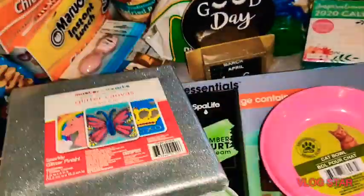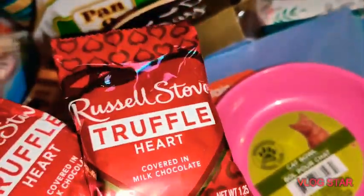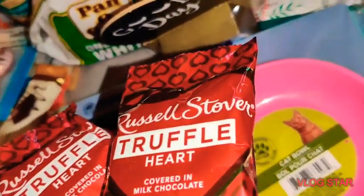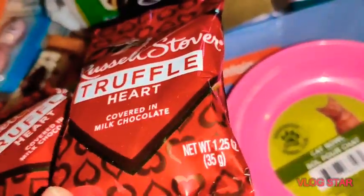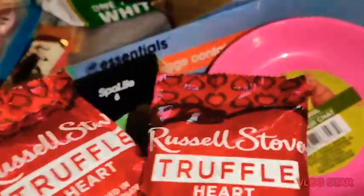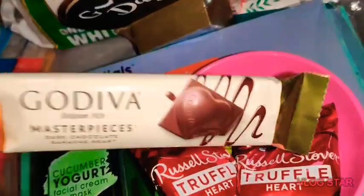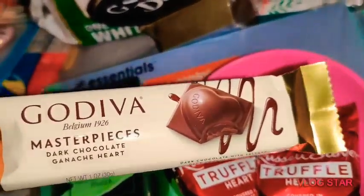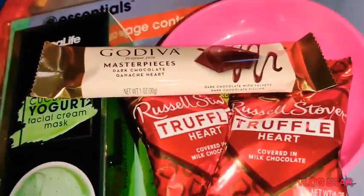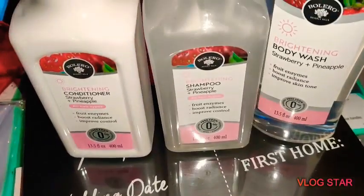I picked up two Russell Stover Truffle Hearts covered in milk chocolate — a 1.25-ounce bag each — and I'm going to add these to a little Valentine's Day gift I'm making. I also got a Godiva Masterpiece Dark Chocolate card. They have tons and tons of Valentine's Day stuff out.